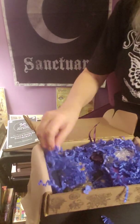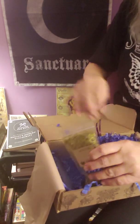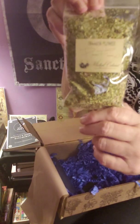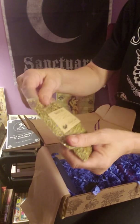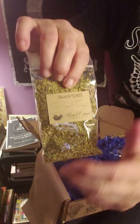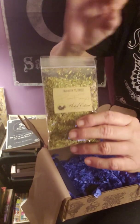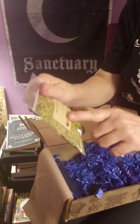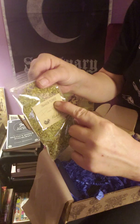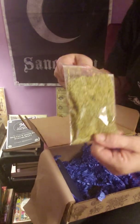Over here we have a big nice bag full of Passion Flower herb. They're adding the names up top now as well, so if you can't read the handwriting — it's beautiful, very witchy — with my glasses I can't read it, but I'm glad they're adding it up top. So Passion Flower, like I said, a nice big bag of it.